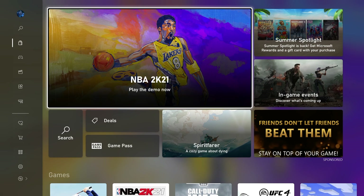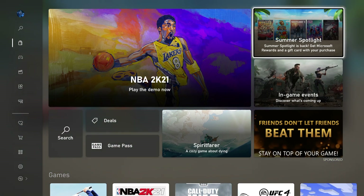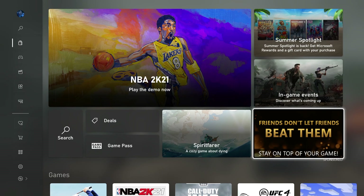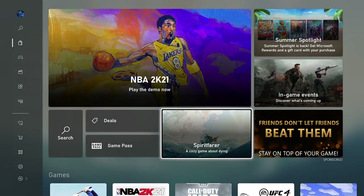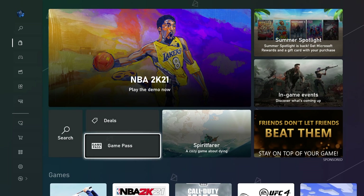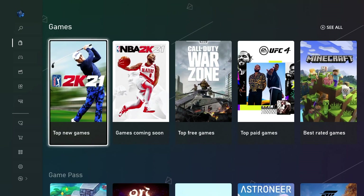The first thing you'll notice when launching the redesigned Microsoft Store is the home page, where you can get information about new releases, featured content, as well as sales currently live on the Xbox Store. You can see we've got NBA 2K21, the demo is now available, the Summer Spotlight Sale, in-game events, Xbox Live achievement leaderboards, Spirit Fair — a brand new game that's just come out — as well as quick links to search, deals, and Xbox Game Pass.